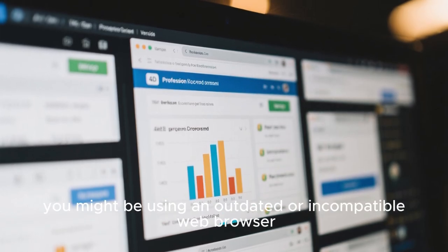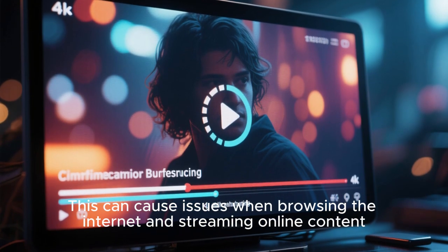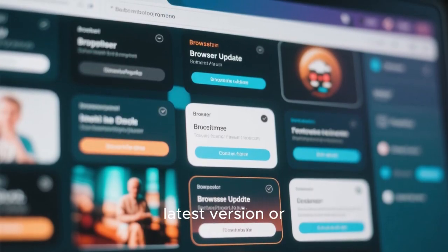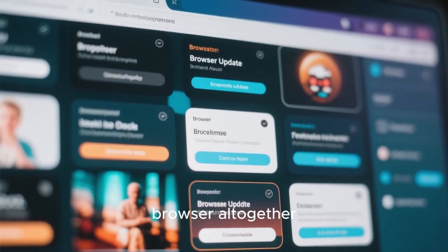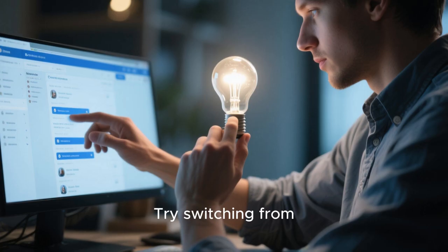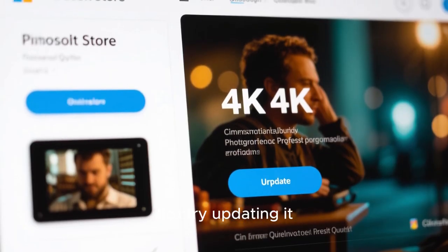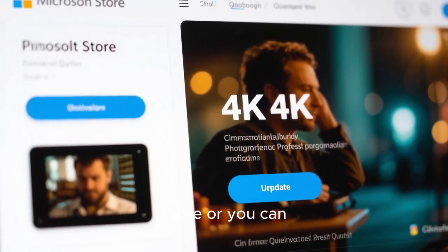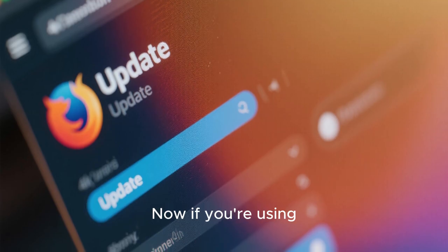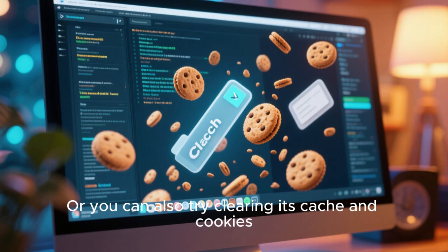In some cases, you might be using an outdated or incompatible web browser, which can cause issues when browsing the internet and streaming online content. To fix this, try updating your web browser to the latest version or try using a different browser altogether. Most people use Google Chrome or Mozilla Firefox — try switching from one to another. If you are using Microsoft Edge, you can update it from the Microsoft Store, or uninstall and reinstall it. If you're using Mozilla Firefox, you can update it from the Firefox menu, or try clearing its cache and cookies.